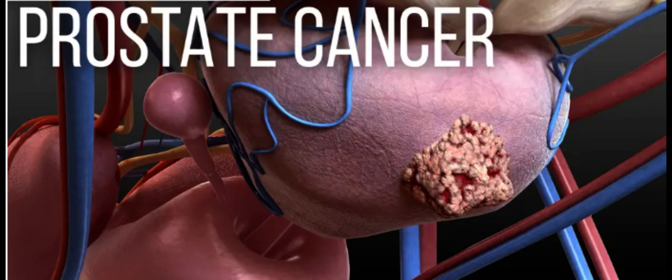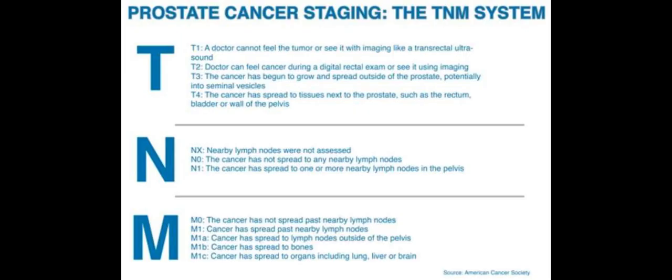This is the staging of prostate cancer using the tumor node metastasis, TNM, system.